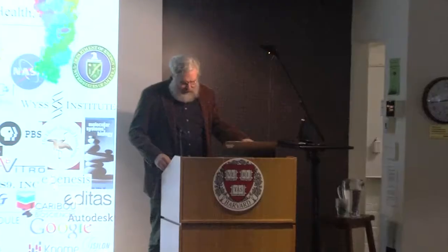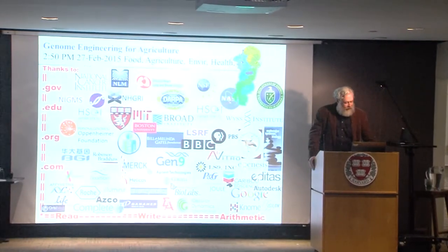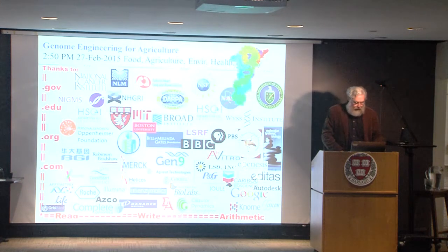This is wonderful. We have a strong interest in my group in the interaction between environment and health, and this certainly includes genome engineering of agricultural species.